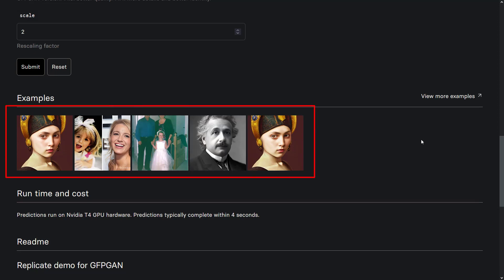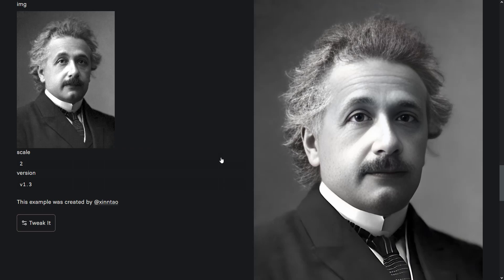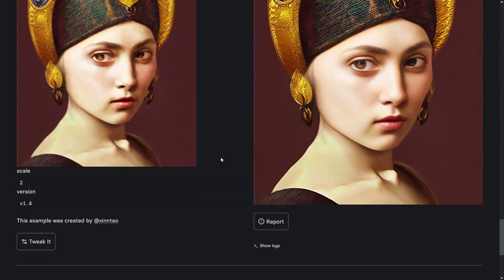Look, here are some sample photos we can try. This is amazing — in a few seconds, the photo became better quality. You can try other photos, or you can also upload a picture here and get better pictures.